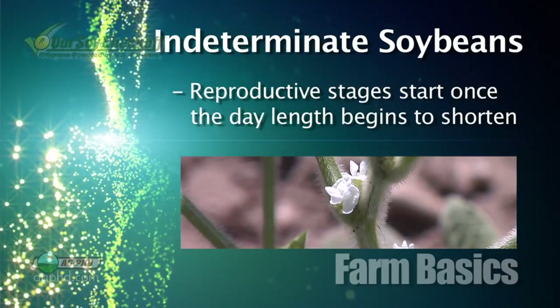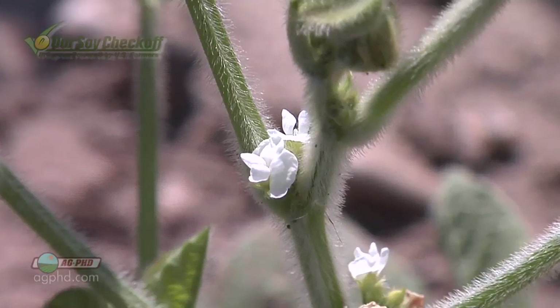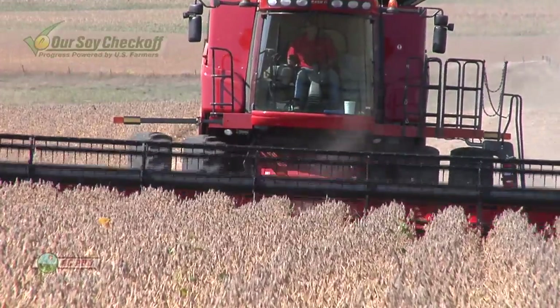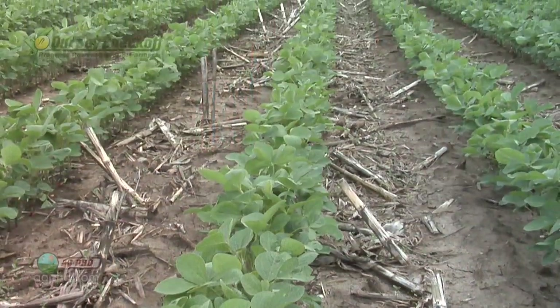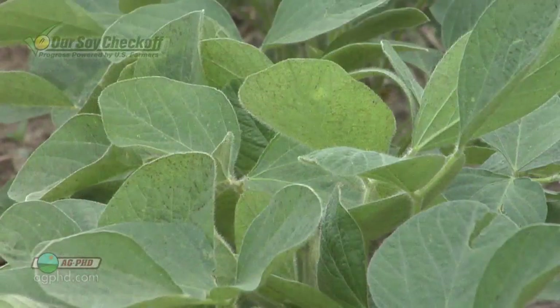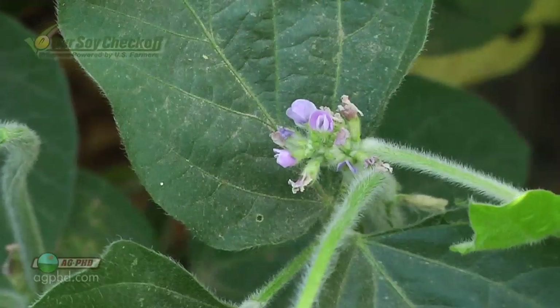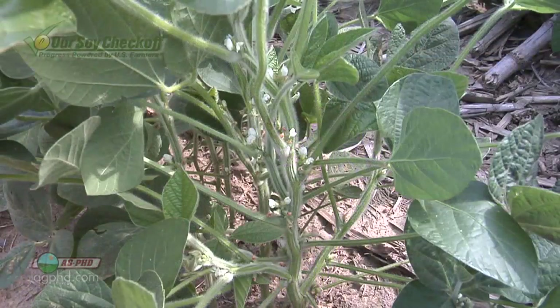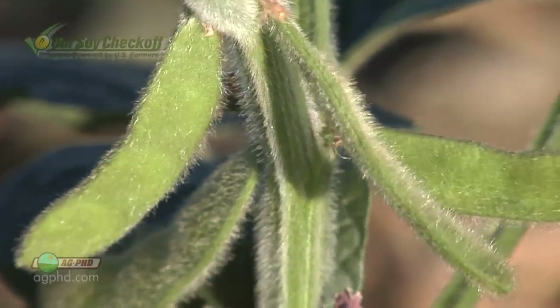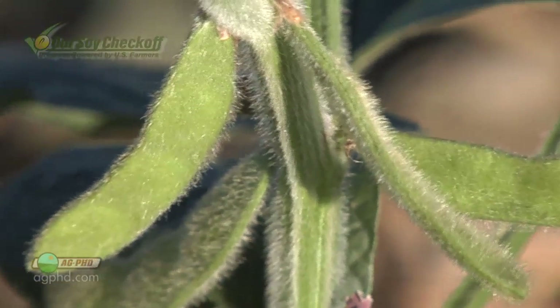They're shorter season soybeans by nature, so they know the season is starting to get shorter and they better start the reproductive stages if they want to get soybeans made before a frost. After that longest day of the year — June 21st — the soybeans sense that the day length is a little bit shorter and that's when they start to put flowers on. After that, flowering kicks off the reproductive stages, then pretty soon pods come, the pods fill, and so on.